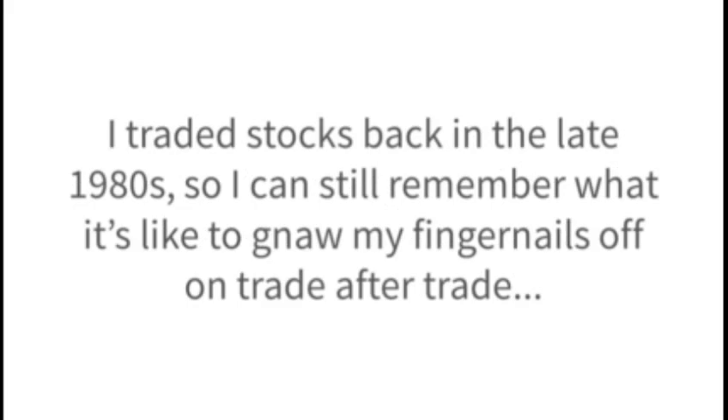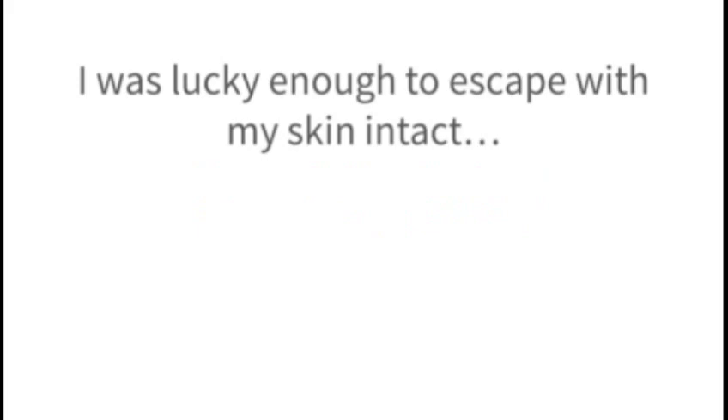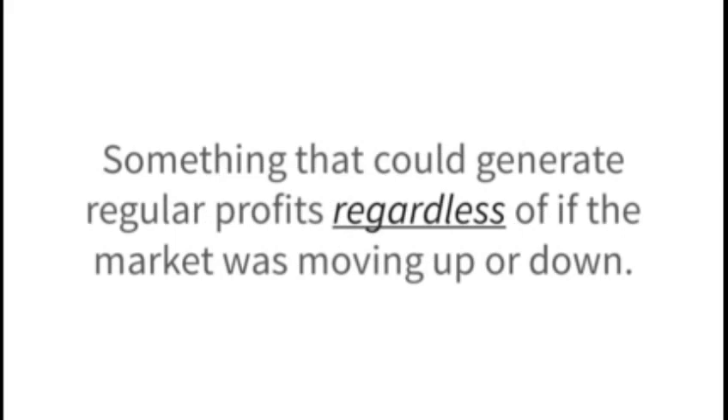You see, I'm what you might call a recovered stock trader. I traded stocks back in the late 1980s, so I can still remember what it's like to gnaw my fingernails off on trade after trade. And I certainly haven't forgotten the sinking feeling I'd get in the pit of my stomach when one of my holdings took a sudden nosedive — especially during the crash of 1987. I was lucky enough to escape with my skin intact, but I decided I needed to find an alternative to traditional stock investing. There had to be something safer, more predictable, and less volatile — something that could generate regular profits regardless of whether the market was moving up or down.